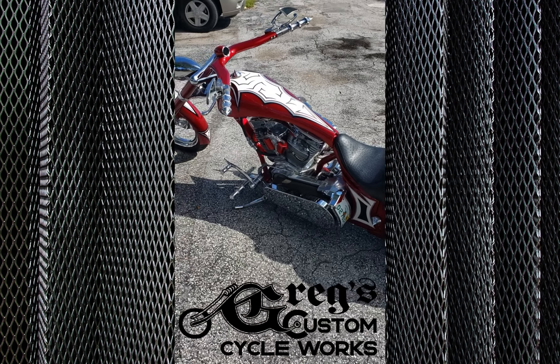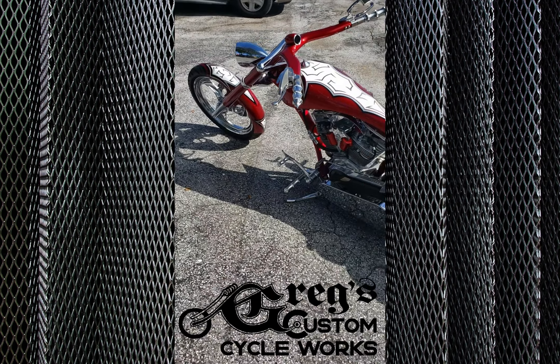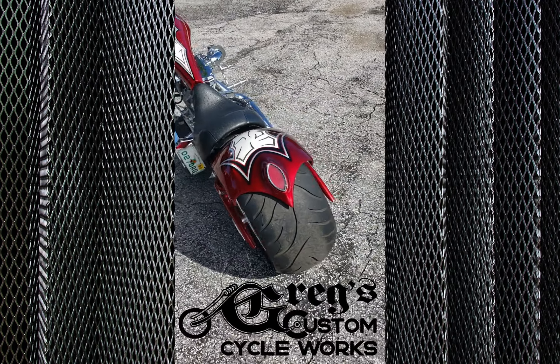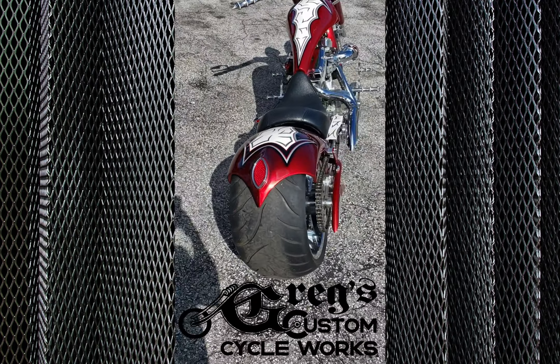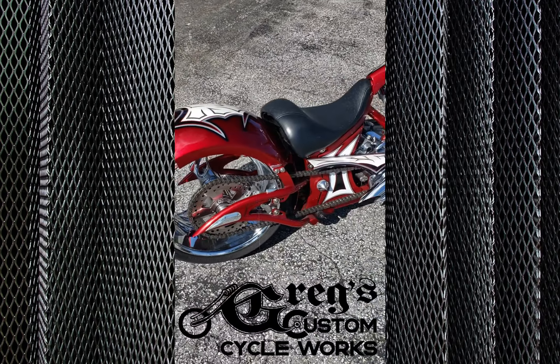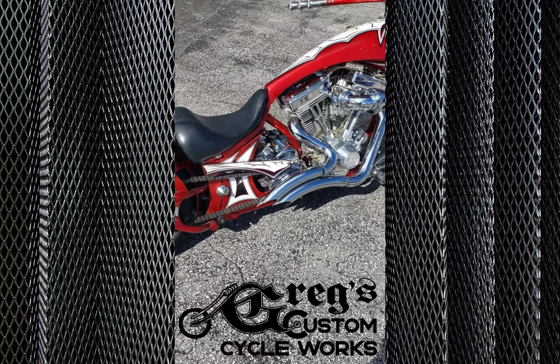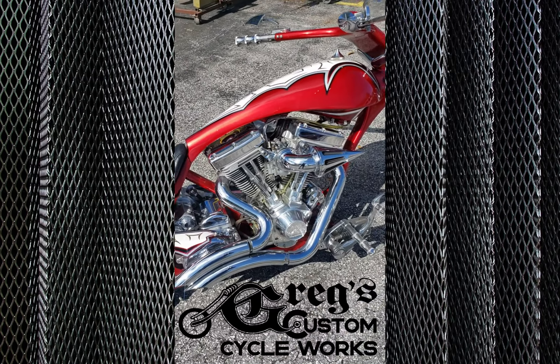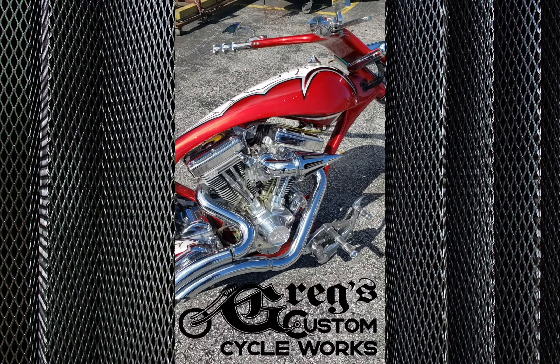Here we've got a Big Bear chopper sled — it's got all the bells and whistles on it. It has a nice custom molded custom tail light in the back fender, custom paint, candy apple exhaust system, spike air breather.